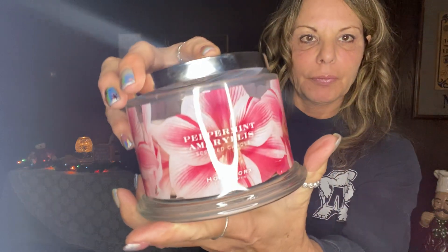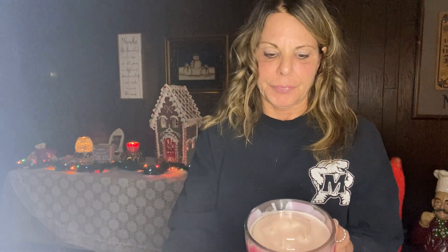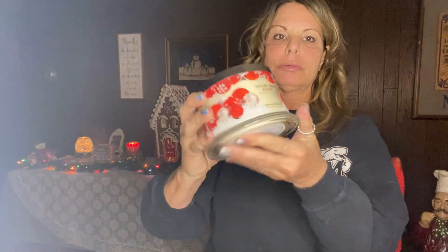Then I got peppermint amaryllis. Scent notes: iced peppermint, paper whites, jasmine, and tonka bean. I smell peppermint, very lightly. And I got trim the tree. Scent notes: malt spices, roasted apple, pine, brandy cranberry. I smell the malt spice — malt cider to me because of the apple in it.